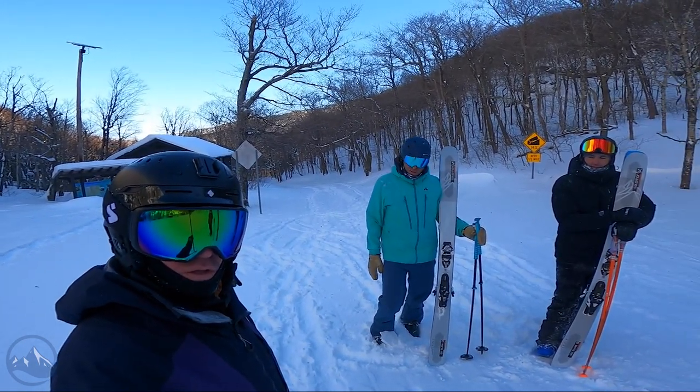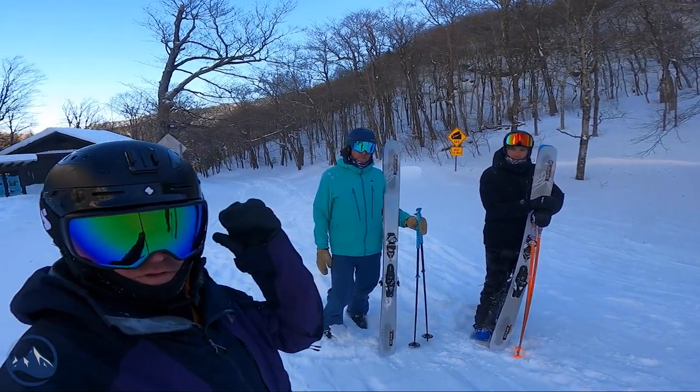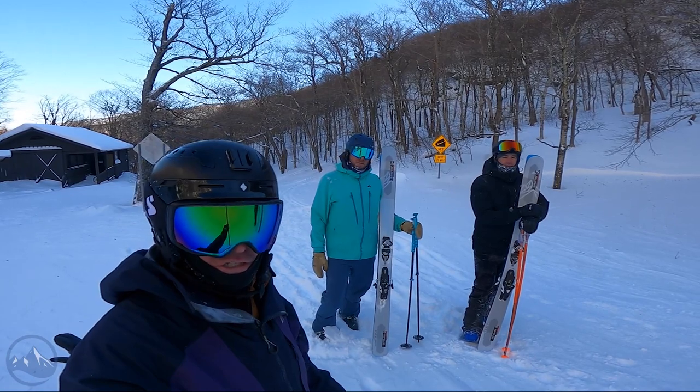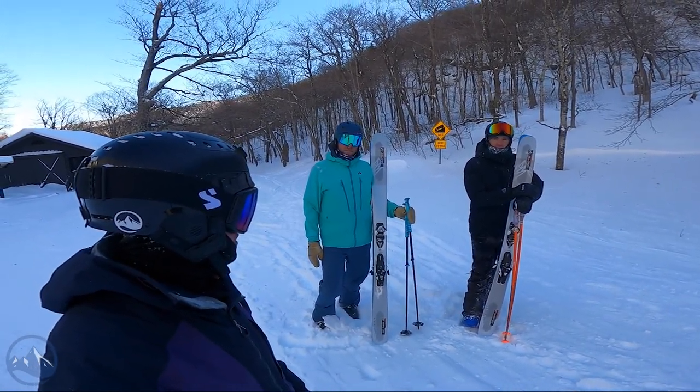Yeah, mixed snow conditions — this thing just plows right through it all. Pretty sweet. We'll leave you with some skiing footage for now, and then we'll meet you back in the studio and go through the changes, construction, and all those details that we normally do. You guys want to go ski more? Yes, please.